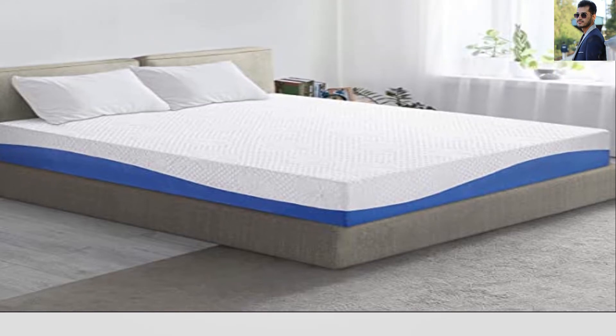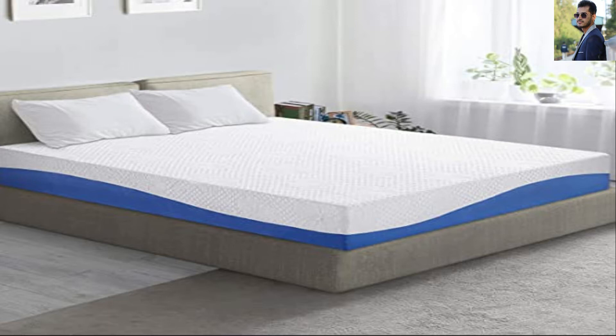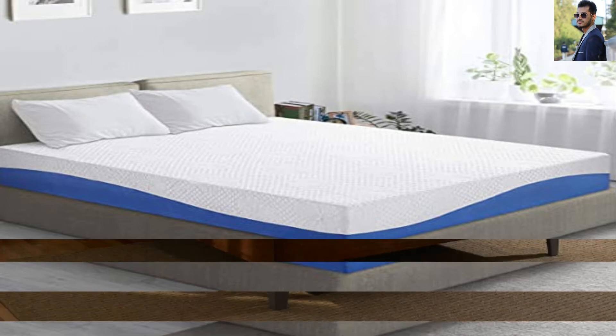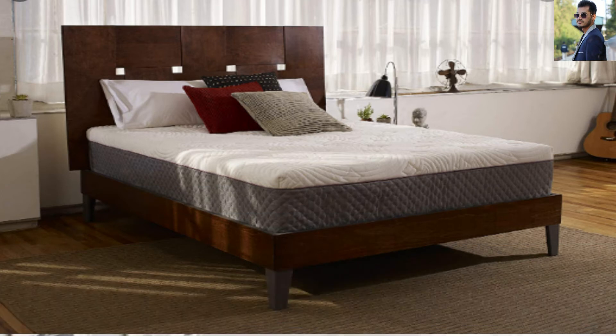A unique attribute of memory foam is that it can adjust to the shape of a sleeper. Once the sleeper gets out of bed, the mattress returns to its original shape. Because of this attribute, memory foam possesses the ability to help relieve the pressure points of the body. Hence, memory foam mattresses are always in high demand.